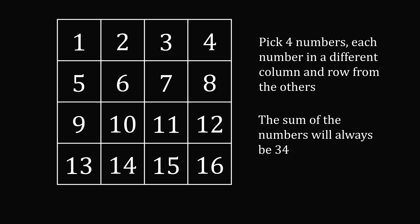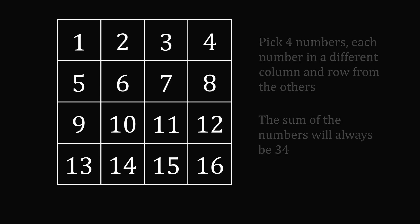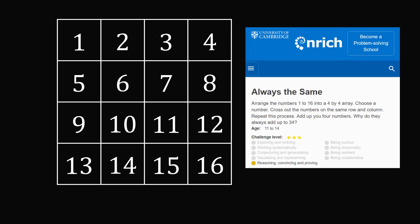Now you might be wondering why this trick works. That's the interesting part mathematically. This very problem appears on the Enrich website from the University of Cambridge, and is said to be a three-star challenge level for students age 11 to 14 years old.